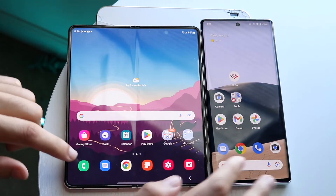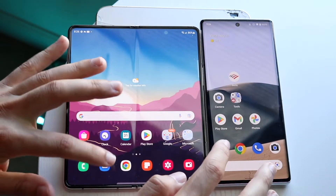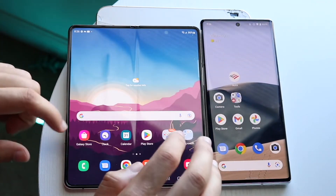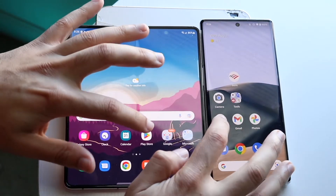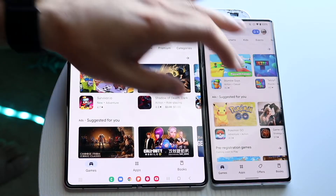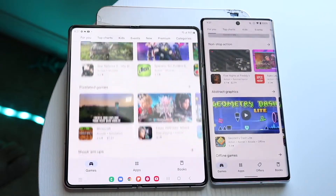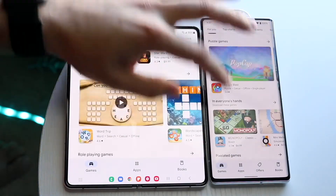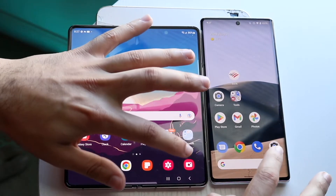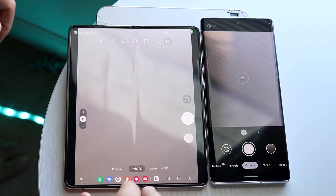Starting with phone calls — three, two, one — kind of a little bit different. Messages — three, two, one — almost the same, not that big of a difference. Play Store — three, two, one — the Z4 may have been a little bit faster there. Scrolling through both, they're very close. The Pixel 6 Pro looks a little bit closer overall.